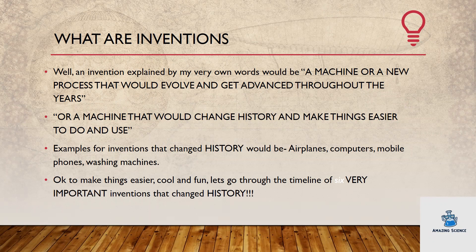Examples of inventions that changed history would be airplanes, computers, mobile phones, washing machines, etc. To make things easier, cool, and fun, let's go through the timeline of six very important inventions that changed history.